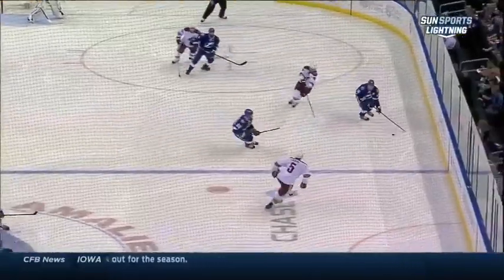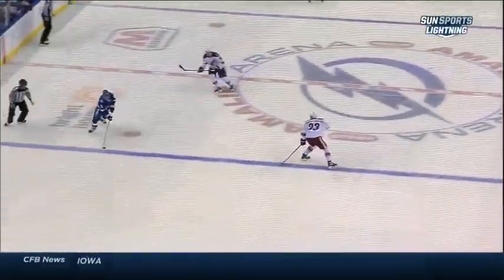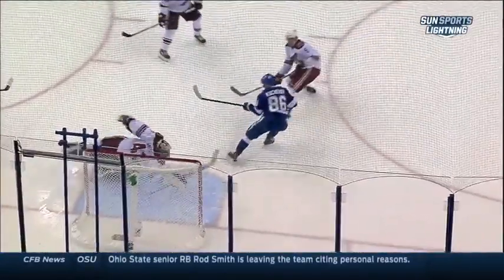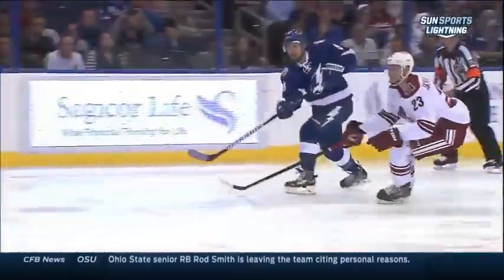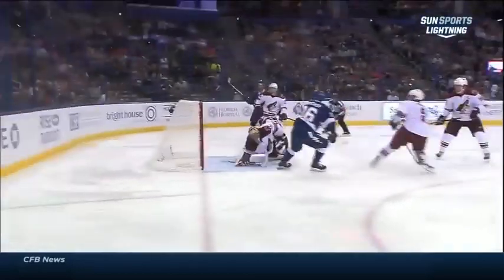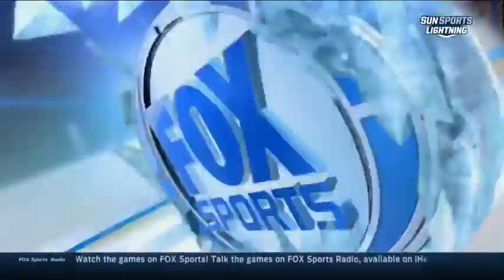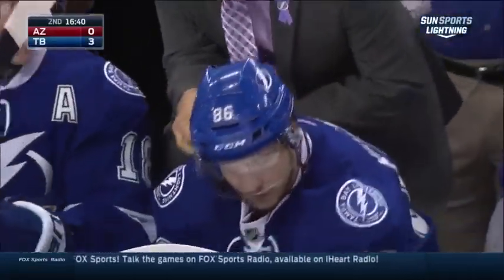Watch Palat drill that long pass right to the tape of Tyler Johnson. And then the rebound coming right there, and then Kucherov going to the net. That rebound was bouncing too, so that just shows you those soft hands that he possesses to pick it out of midair and put it home for his third of the year, second of the night.